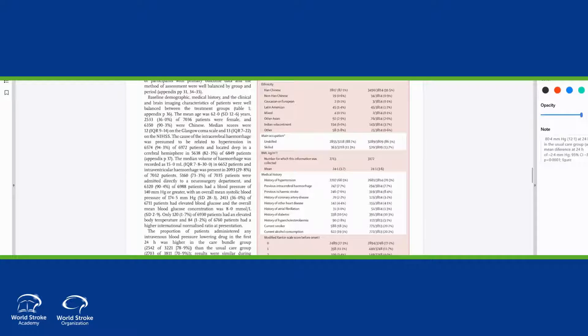So it gave us a lot of advantages, and the powerful message behind this is that if you change systems of care with protocols and active management for intracerebral hemorrhage, you can improve outcomes for this very serious form of stroke.